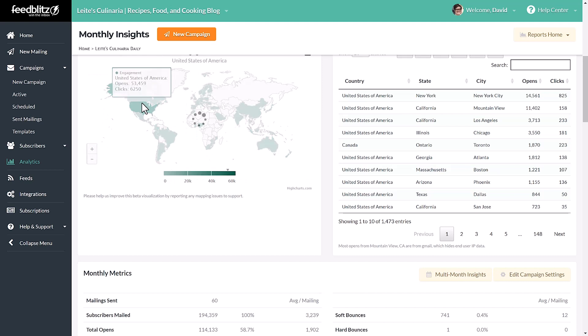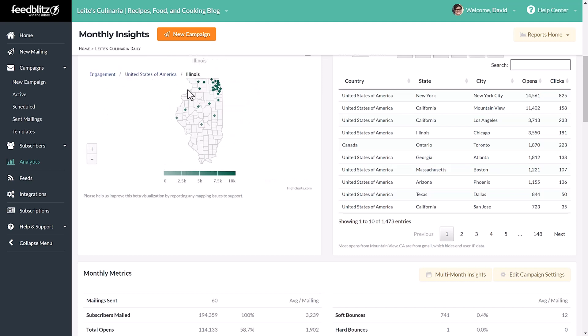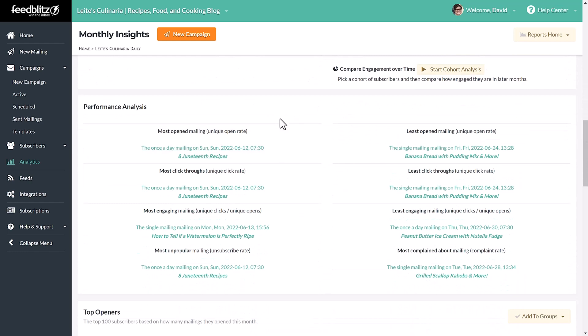But you don't have to take my word for it — just check out FeedBlitz's analytics. Everything you need to know is right here: opens, clicks, geographic metrics, even advanced performance analysis breakdowns. No need to guess what's working best. FeedBlitz will tell you exactly what you need to do to grow your biz.